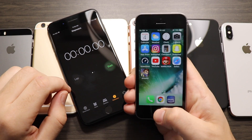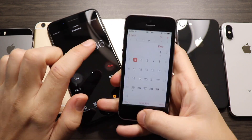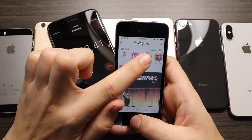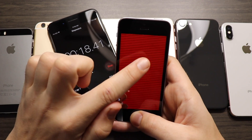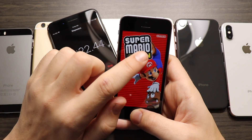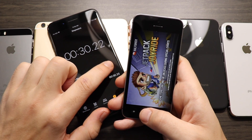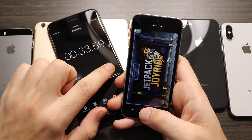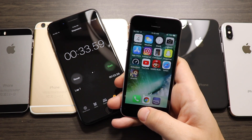Getting on to the iPhone SE on iOS 11.2 — it should perform similarly to the 6s since it also has an Apple A9 CPU. It looks speedy through the run and finishes with 33.59 seconds — milliseconds apart from the 6s, so I'm calling it a draw. They have the same internals, so that's expected.